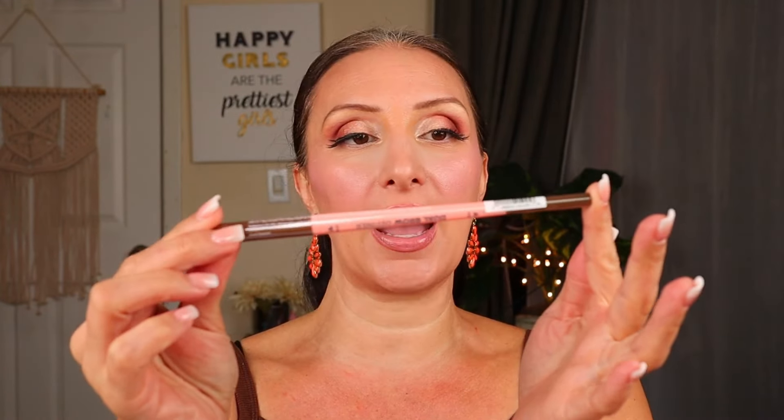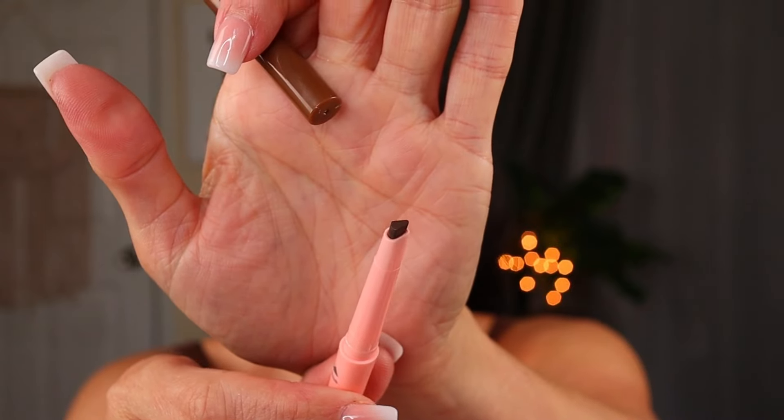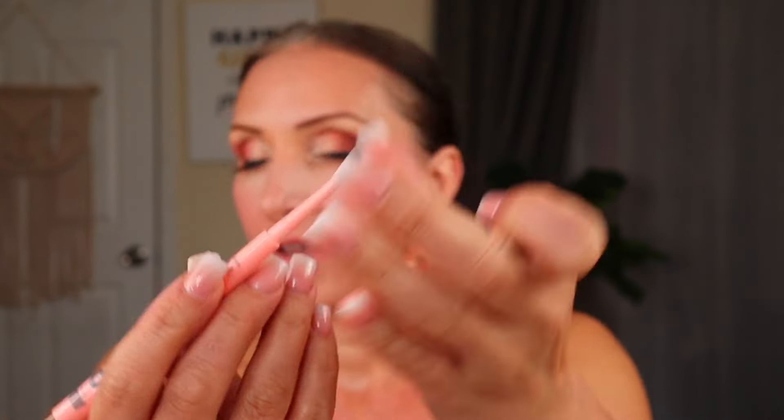I also purchased the Dual Brow Definer — it's got a slim side and a thick side. I got medium brown. It has a thicker tapered side and a thin side. I love a lot of stuff by AOA because they do make it in this really pretty pink. Excited to try that.